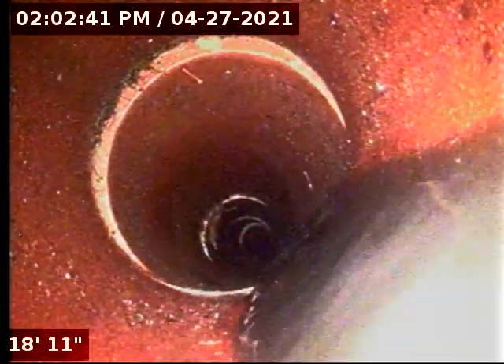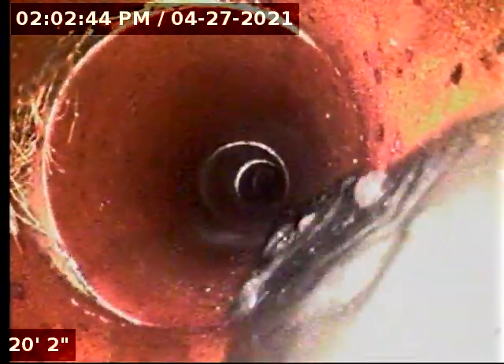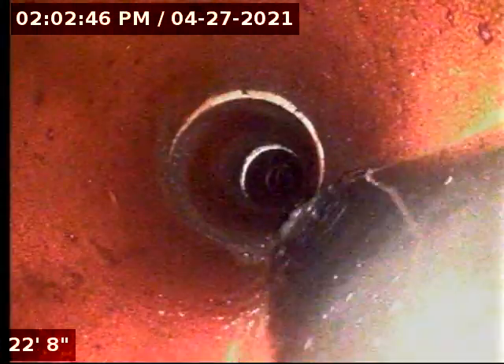There's a small amount of roots left there, but this was completely blocked before with a lot of grease buildup, and that is all gone now.